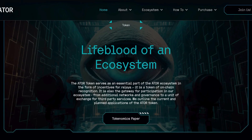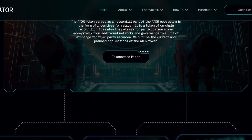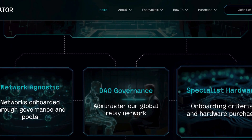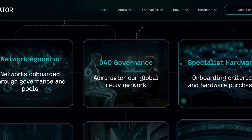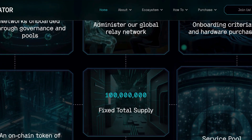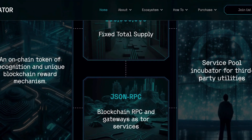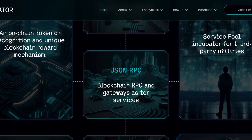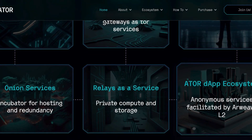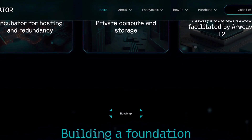The token also offers holders the opportunity to gain early access to cutting-edge hardware, giving them a competitive edge in the market. The team behind ATOR is actively engaged with the community, providing regular updates and news through their Twitter and Medium channels. This level of transparency and communication is essential for building trust and confidence amongst users and helps establish ATOR as a reliable and trustworthy project in the eyes of the public.